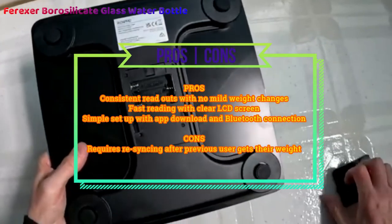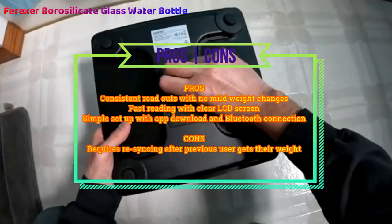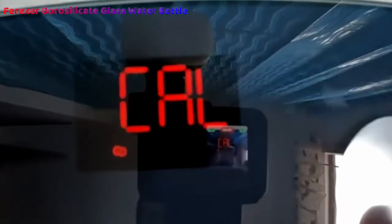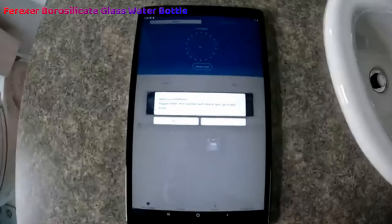Because it works with multiple users, it's the perfect bathroom scale for men and women, but you must re-sync after each use to ensure you don't ruin each other's information. But this is a minor issue you'll only have to overcome a few times before making sure you never make such a mistake again.